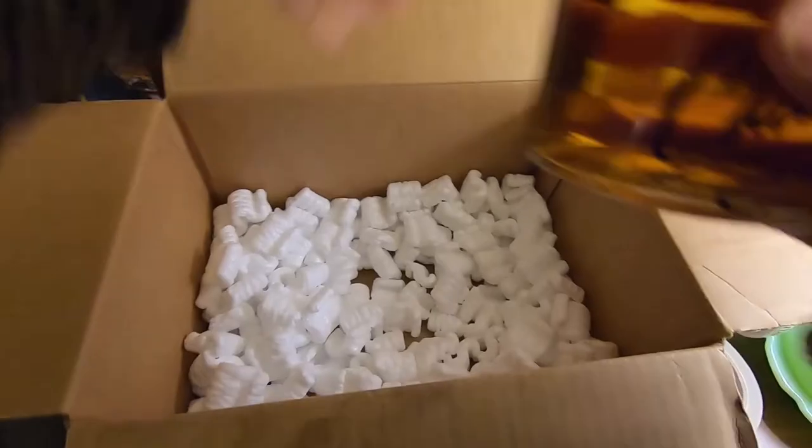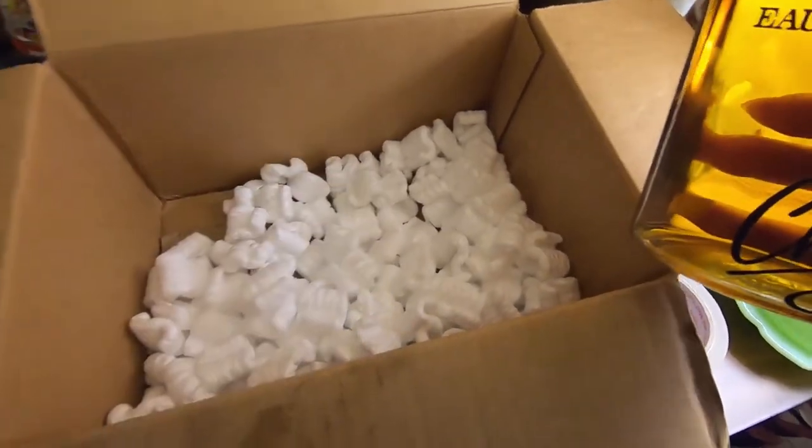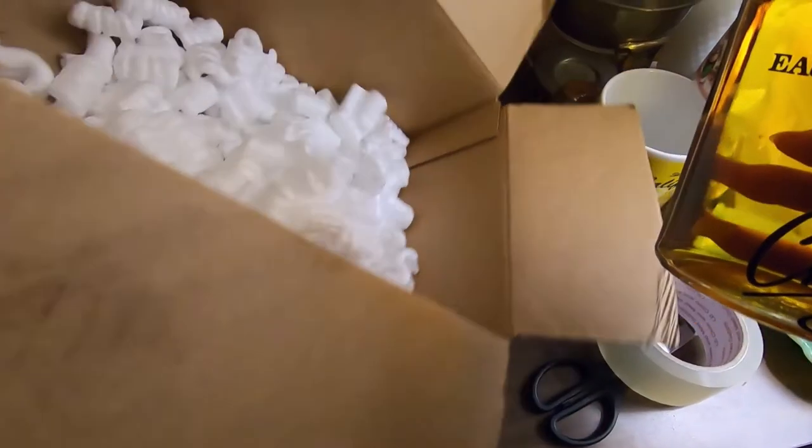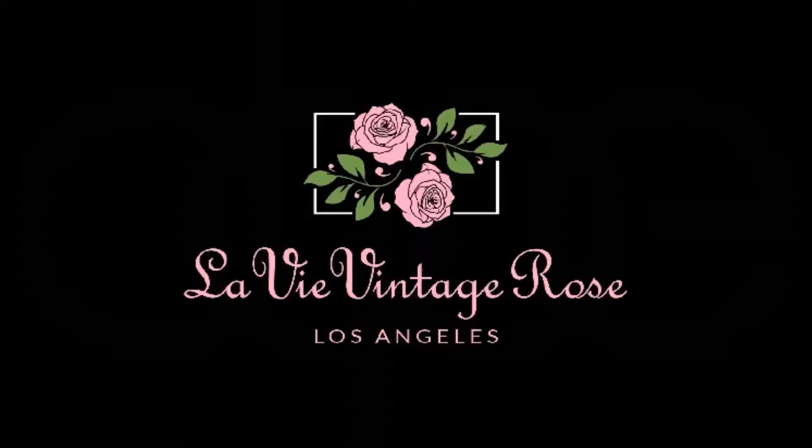It's a beautiful bottle and it would be a shame if it was broken during shipment to the customer. I put a second layer of cardboard on the bottom of the box as well as some styrofoam. Welcome to my channel La Vie Vintage Rose. If you haven't seen my other shipping video on how to ship Pyrex, take a look at that video after this one.